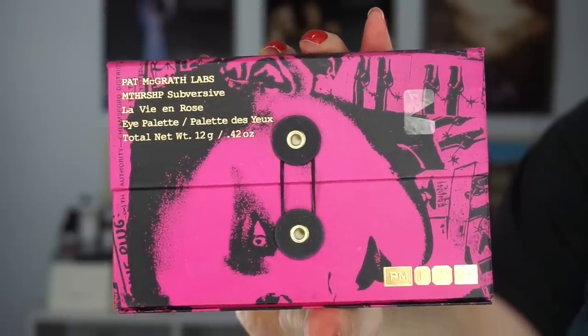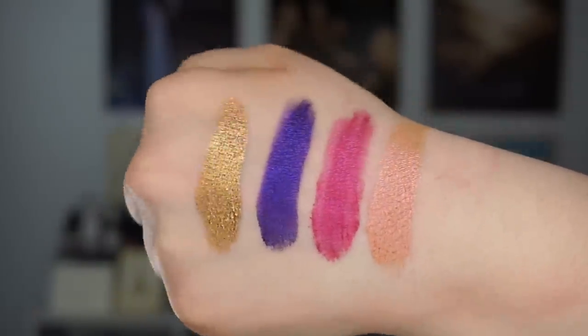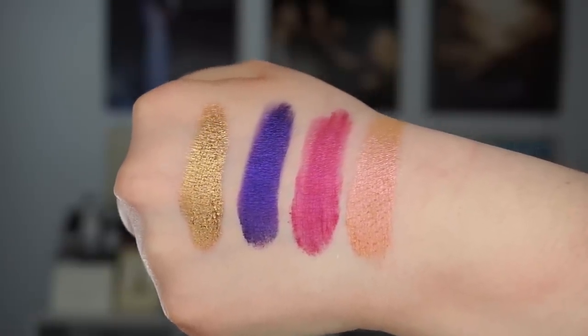I picked up a Pat McGrath palette — La Vie en Rose. I used some of my tax refund for this. I've used it a few times and have zero regrets. The formula is unlike anything I've ever used — I was genuinely shocked. I also bought the Zulu palette from Juvia's Place. Look at the size of these pans — the colors are unbelievable and they blend so well together. Some shadows don't blend well with other brands' shadows, but the mattes are beautiful.